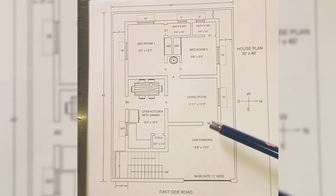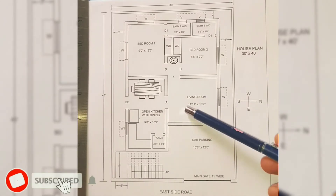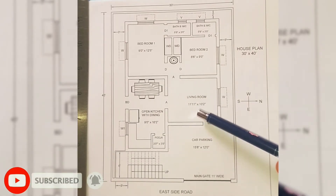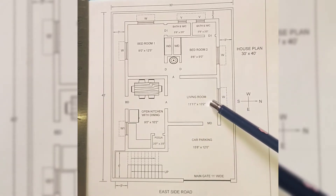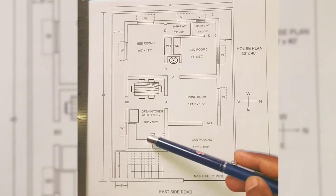The width of the main door can be 3.5 or 4 feet wide. The size of the living room is 11 feet 11 inches by 10 feet 2 inches. In this portion you can provide a TV cabinet, and on this side you can provide seating arrangements.